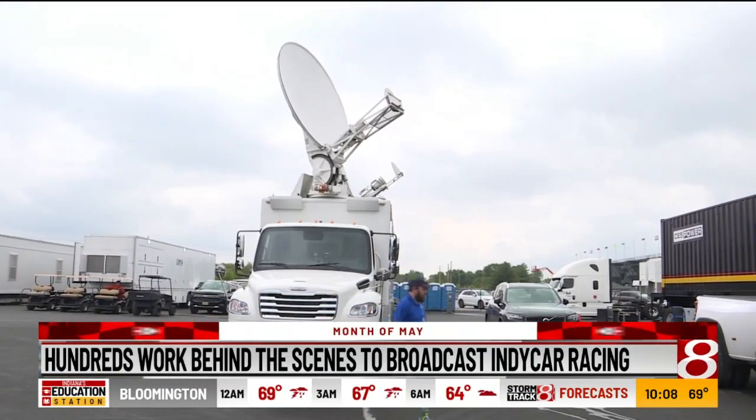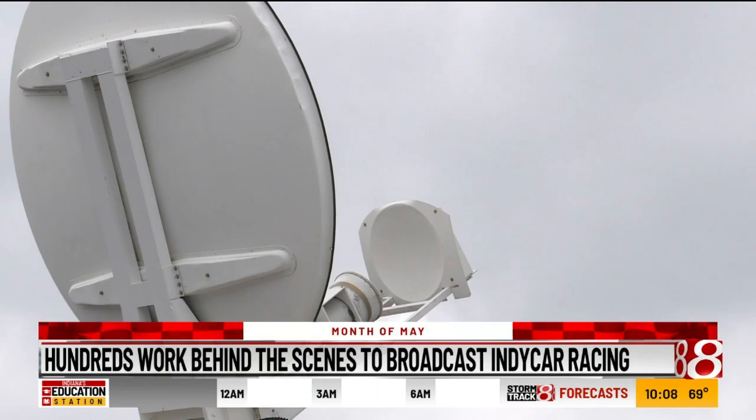Our goal is to not have them think about what it takes to do that, but just to enjoy the product — to be entertained, to laugh, to cry, to be sad, to cheer, to root against — whatever it happens to be. To ensure Penske Entertainment workers can do their job uninterrupted, they travel with a generator, backup generator, even a full-service caterer.